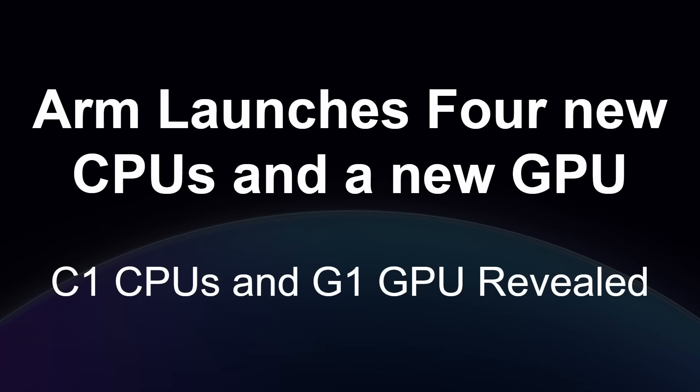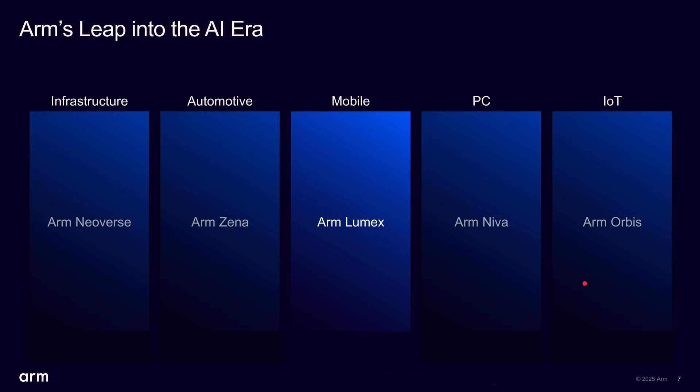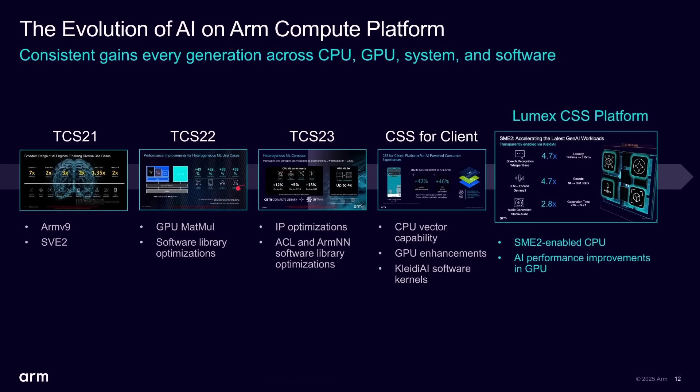We've got four CPUs and a GPU to look at. ARM has done some rebranding — the mobile processors are now known as the ARM Lumex lineup, or platform really is the word they're using. We've also got ARM Neva which hasn't had any announcements yet, and we already know about ARM Neoverse. This is something that happens every year; back in 2021 we had our first ARMv9 processors with SVE2, and now here we are in 2025 with the Lumex CPUs.